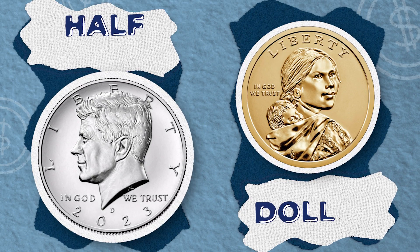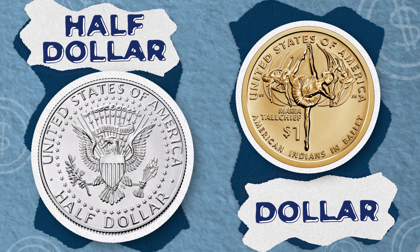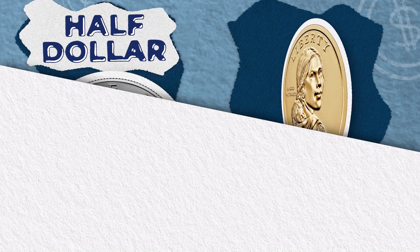The half dollar and dollar were common circulating coins in the past, but you may not see many now. If you do, they can still be spent as money, or you can keep them to add to your own collection.